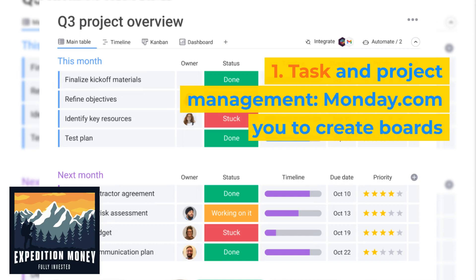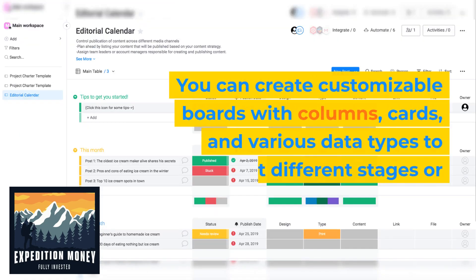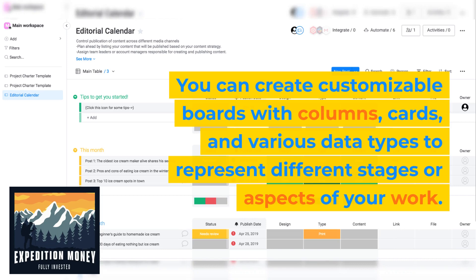One, task and project management. Monday.com allows you to create boards or workspaces to organize your tasks, projects, and workflows. You can create customizable boards with columns, cards, and various data types to represent different stages or aspects of your work.